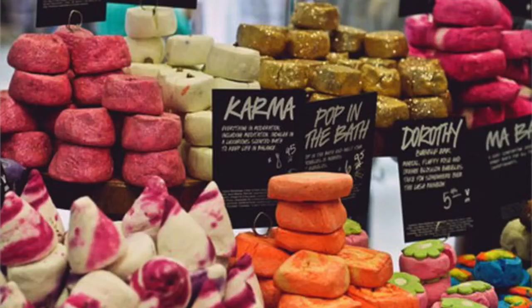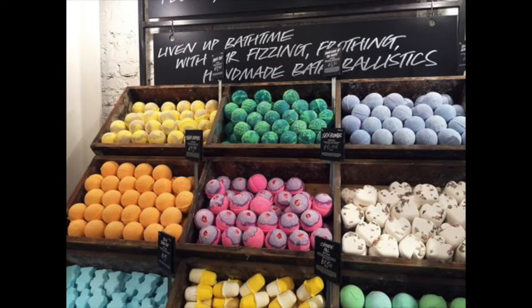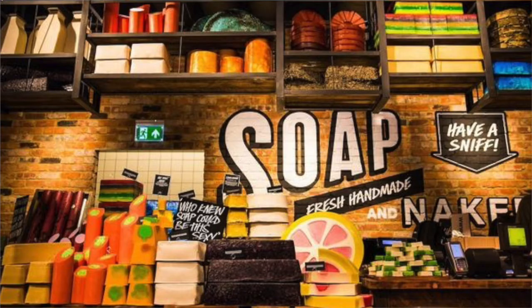Lush is a skincare brand that has the most amazing, gorgeous smelling and eco-friendly products. And they are even taking it one step further by opening their first ever naked shop in Milan — and it's actually called the Lush Naked Shop.